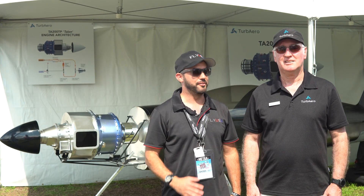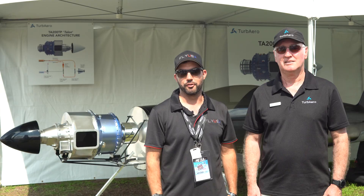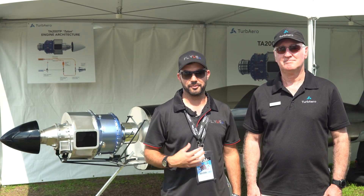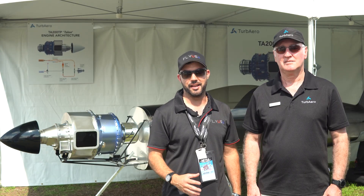I'm here at Sun and Fun with Dave, a fellow Australian with Turb Aero, and he's going to talk about their 200 horsepower turbine which is under development. A lot of people out there like myself have been waiting for more information on this, so I'm very eager to talk to him and learn more about it.